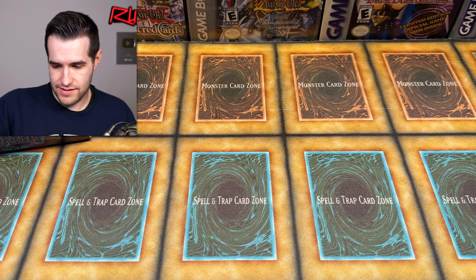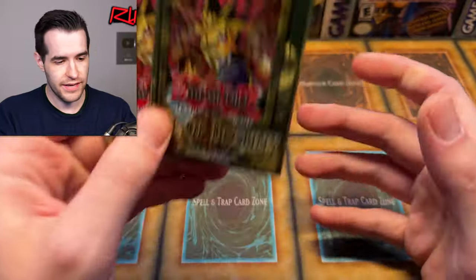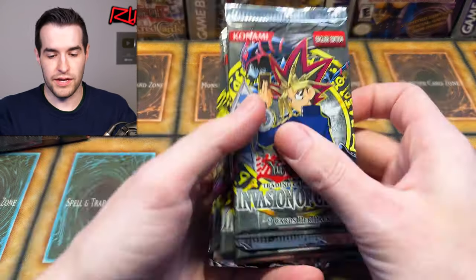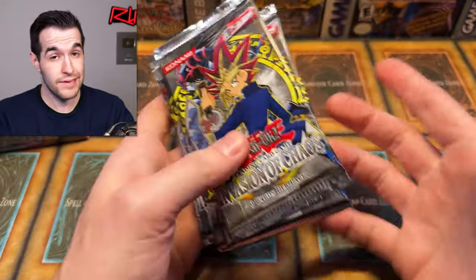There are more packs. We're getting to the ones I haven't opened. We have Rise of Destiny first edition — we've opened plenty of those, very cool packs. Maybe we'll get an old Toon out of there. Let's skip to Invasion of Chaos unlimited — we have eight packs of those, original prints. Maybe we get the CED, BLS, something like that. That'd be pretty amazing.